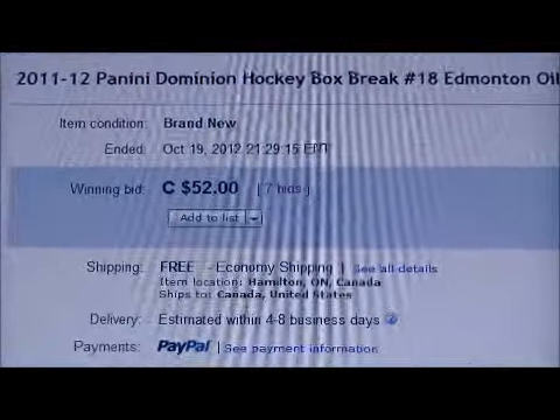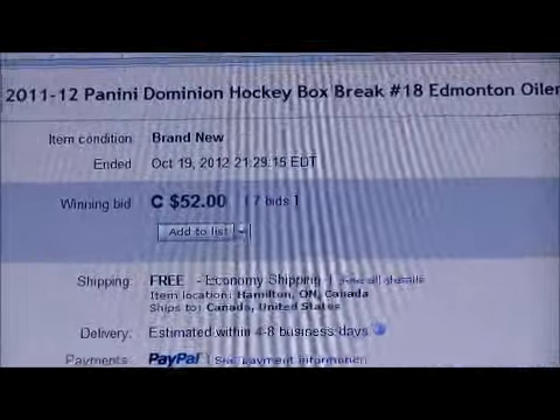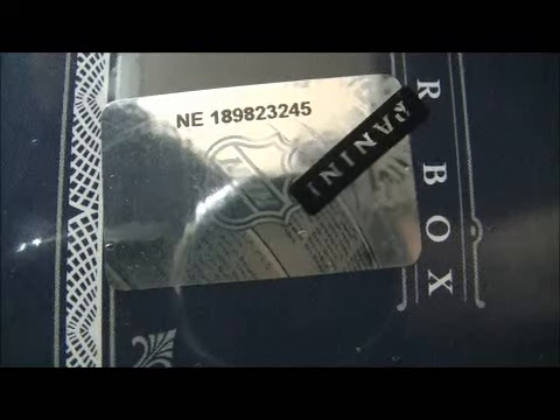Here's the last team up for auction — there's Edmonton. There's a serial number: 189-823-245. Let's get on with the break.